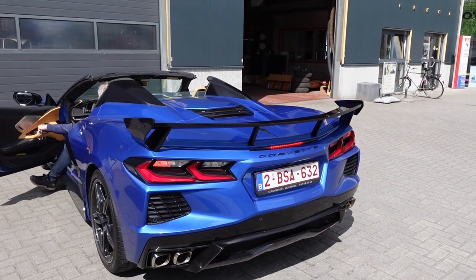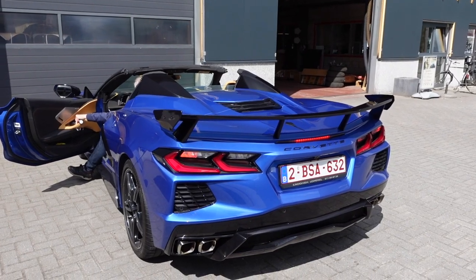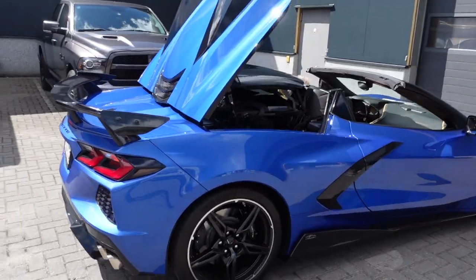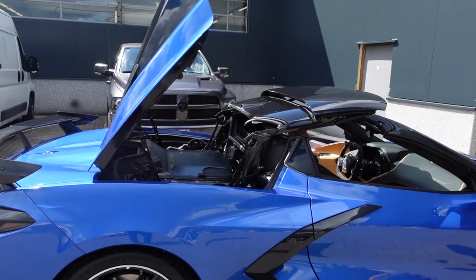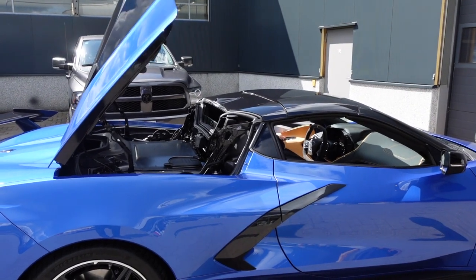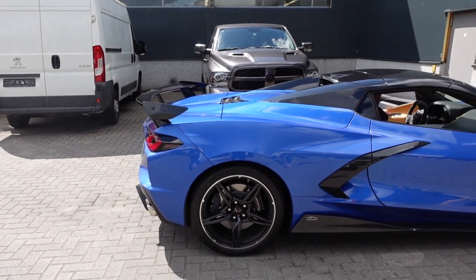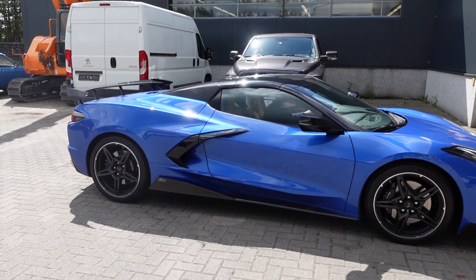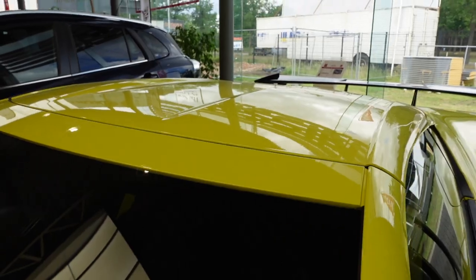Now we're going to put the roof on again. The big folding panel comes up and the two panels slide above. Very handy, very fast — just a couple of minutes. Very cool car, this one in the blue with the black roof and the tan interior. Really like it. Nice.